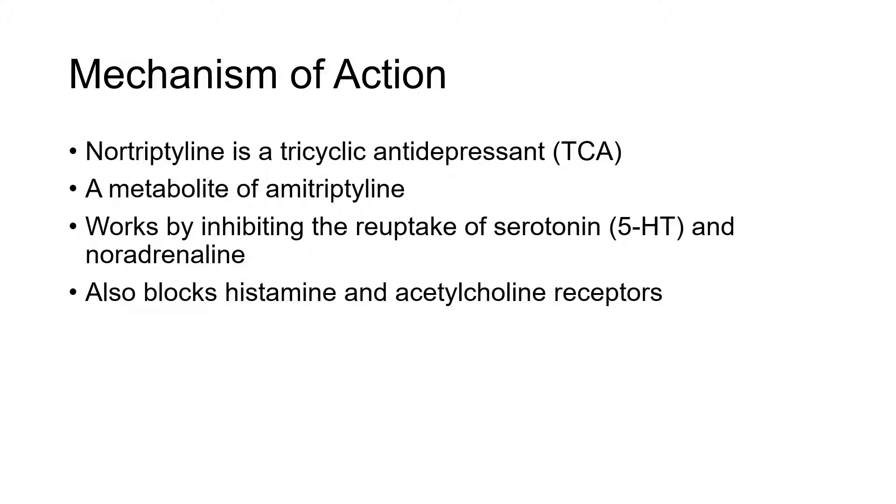It works by inhibiting the reuptake of serotonin and noradrenaline at the synapse. This drug also blocks histamine and acetylcholine receptors, which contribute to most of its side effects.